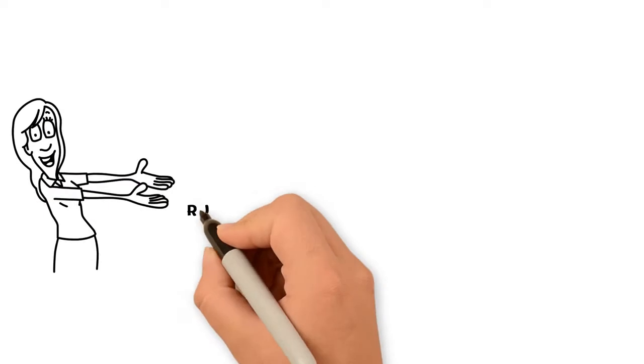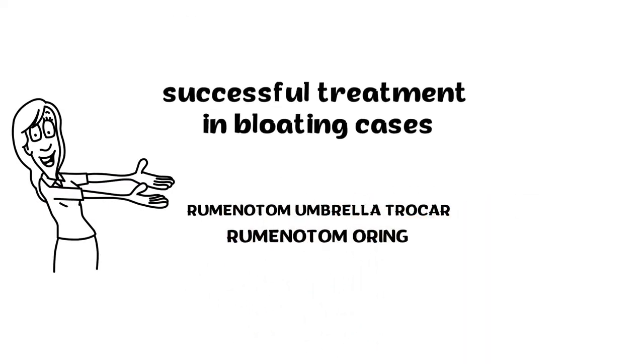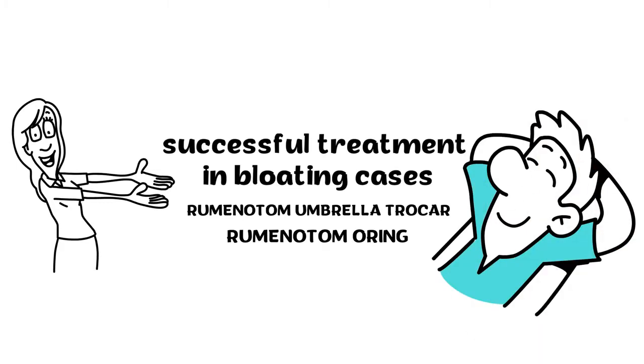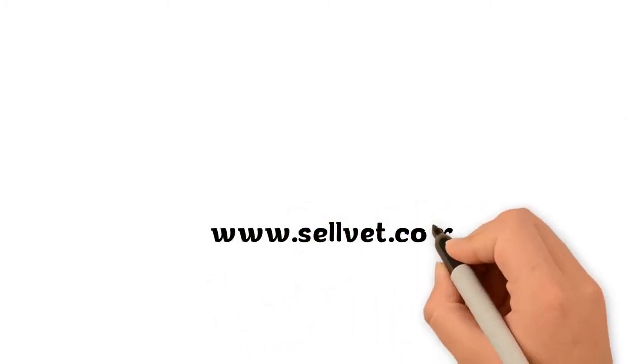You can use Ruminotum Umbrella Trocar and Ruminotum R-ing for successful treatment in bloating cases. Visit us at www.cellvet.com to purchase.